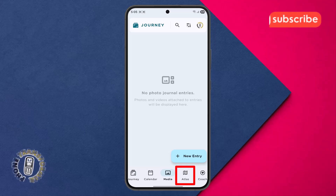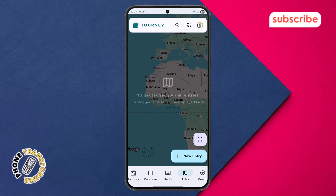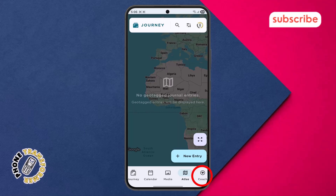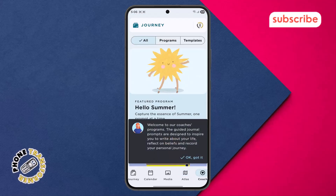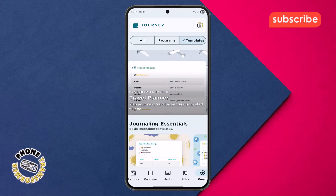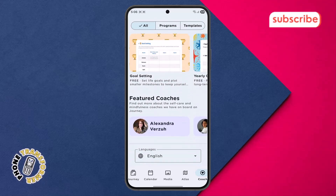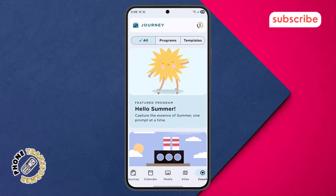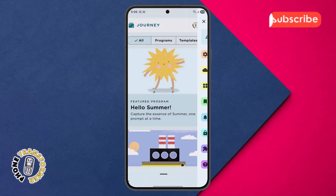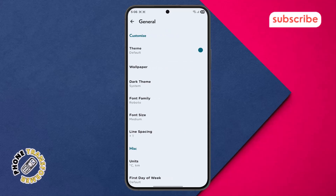Next, we have the Atlas view — this fascinating feature displays your journal entries on a map, allowing you to see where your memories were made, especially useful for travel logs. The Coach section offers guided journaling programs where you can find various topics like self-confidence or mindfulness, with prompts and questions to inspire your reflections. Finally, tapping on the profile icon brings you to your personal settings and account information, where you can manage your preferences and app configurations.